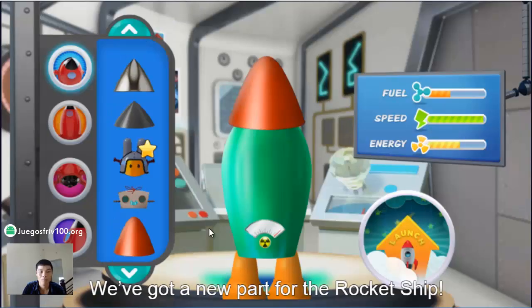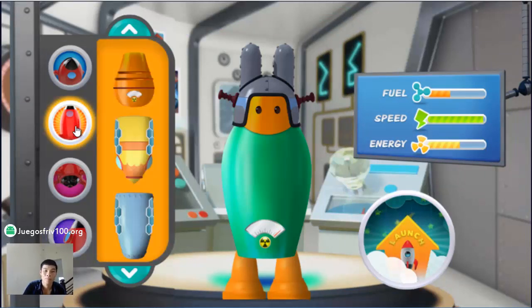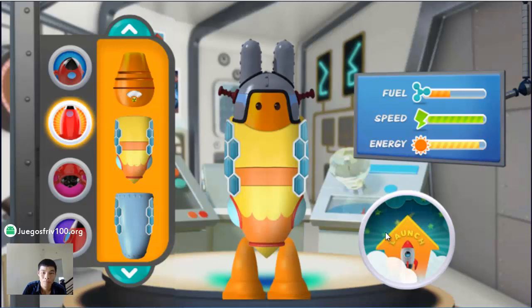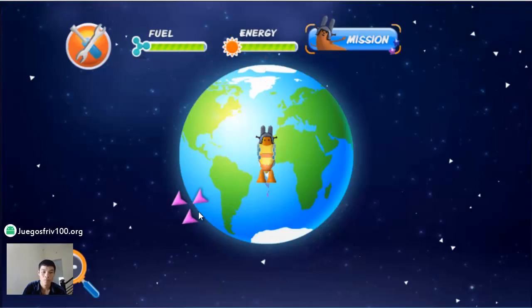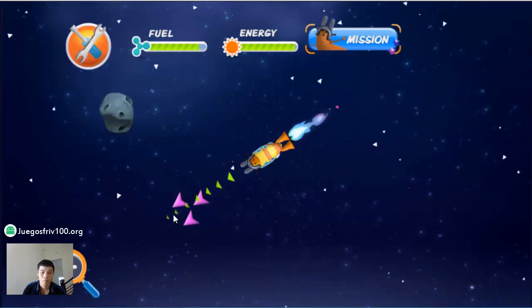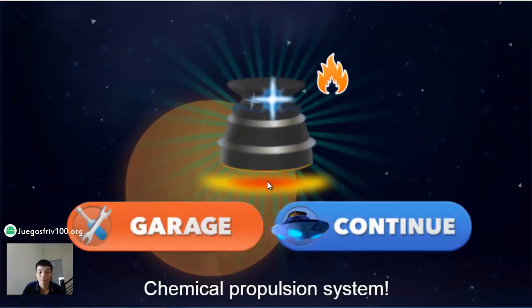Meet you back at the garage — we've got a new part for the rocket ship. Let's try it out. Solar panels — this body has solar panels. Fly your rocket ship to Venus — mission started!